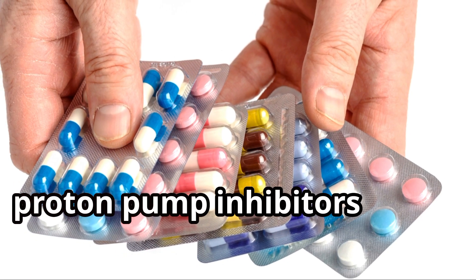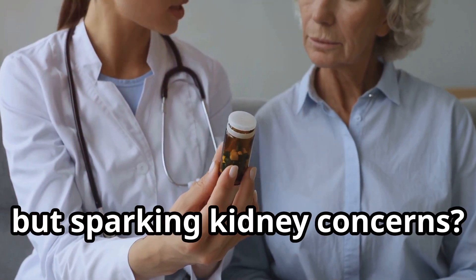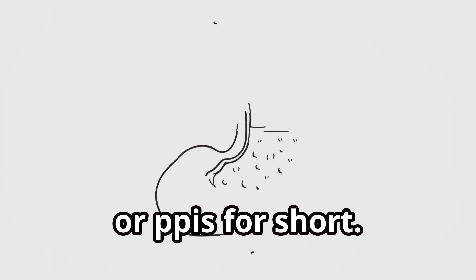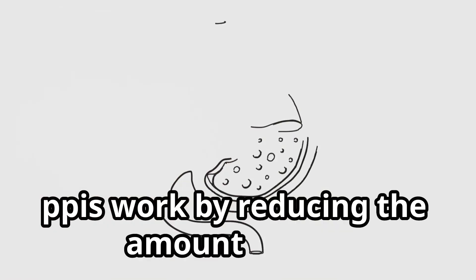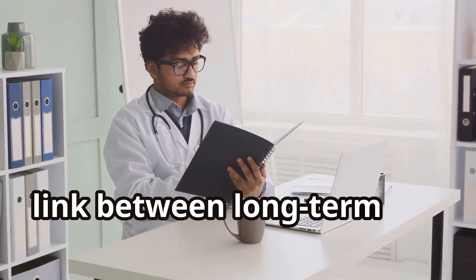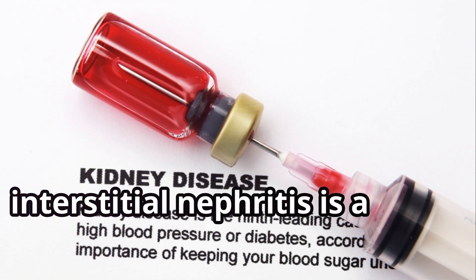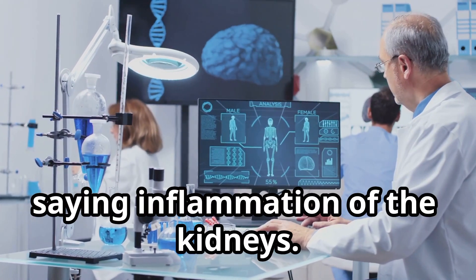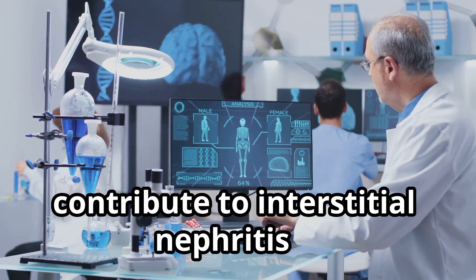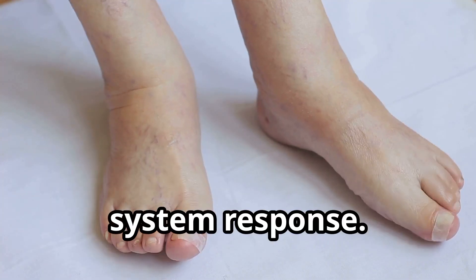4. Proton pump inhibitors, or PPIs — taming the stomach fire, but sparking kidney concerns. PPIs work by reducing the amount of acid produced in your stomach. Recent studies have shown a potential link between long-term PPI use and a condition called interstitial nephritis — a fancy way of saying inflammation of the kidneys. The exact mechanism of how PPIs might contribute to interstitial nephritis is still being investigated, but it's thought to involve an immune system response.